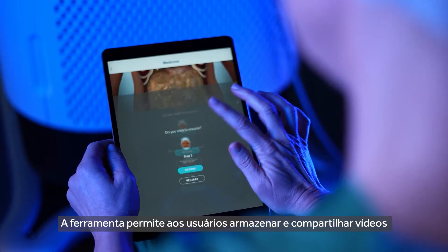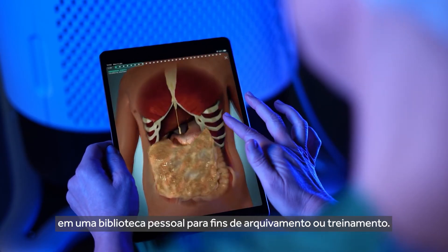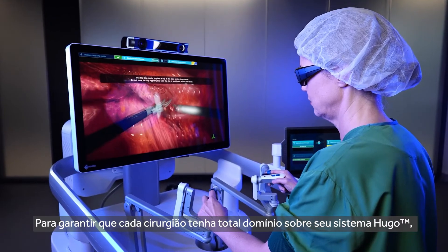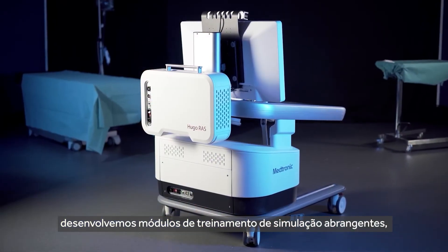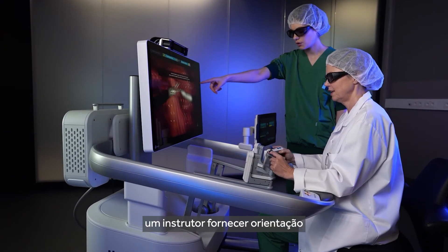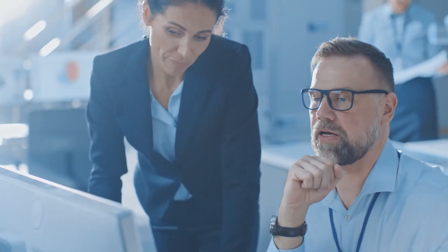The tool allows users to store and share videos in a personal library for archiving or training purposes. To ensure each surgeon has total mastery over their Hugo system, we developed comprehensive simulation training modules. The open console design makes it convenient for a mentor to provide guidance, with or without the addition of a second console.